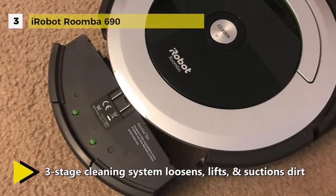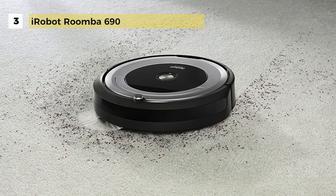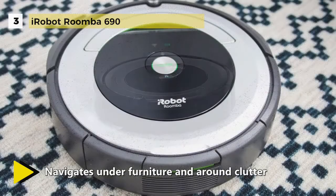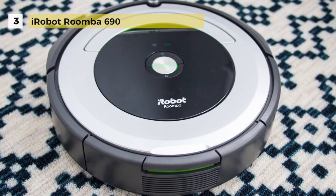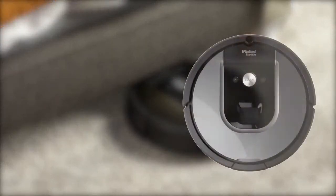Dirt detect sensors alert the Roomba robot vacuum to clean more thoroughly on concentrated areas of dirt. All you need to do is press clean or schedule Roomba on the go with the iRobot Home app. The auto-adjust cleaning head automatically adapts its height to effectively clean carpets and hard floors.